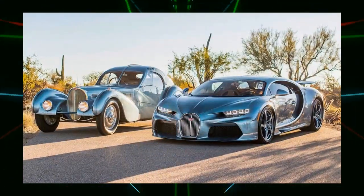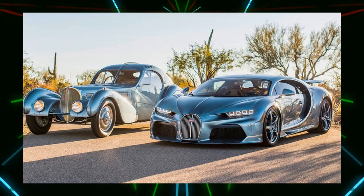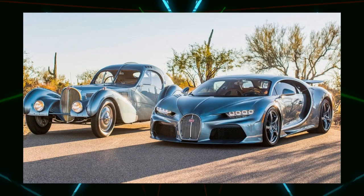The purchase price of this one-off model is unknown, but it will likely be significantly higher than the Chiron Super Sport, which costs over 400 million yen.